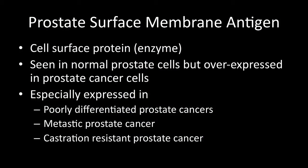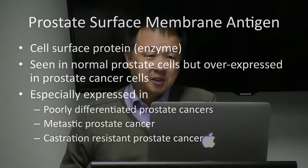PSMA is also especially expressed in those men who've got what we call castration-resistant prostate cancer — that is, the cancer that has started to fail to respond to androgen deprivation therapy, or hormone treatment. So it's in the more advanced stages of the disease when things are starting to march onwards. That's a little bit about the PSMA.